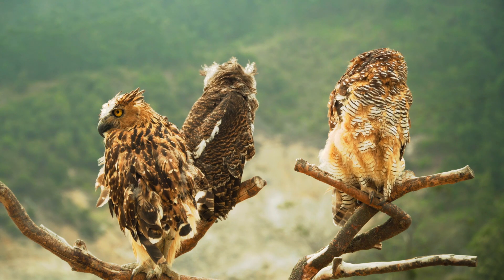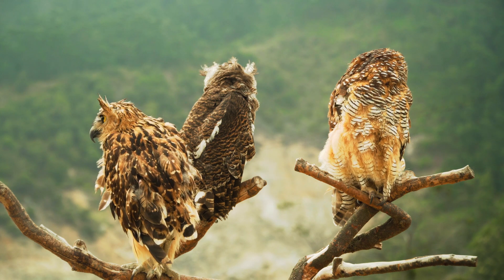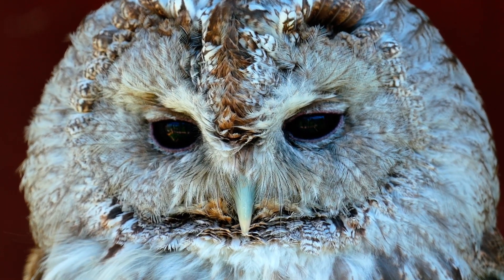A group of owls is called a parliament. This originates from the description of a meeting of owls in the Chronicles of Narnia by C.S. Lewis. Owls also hunt other owls — great horned owls are the top predator of the smaller barred owl.